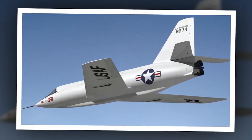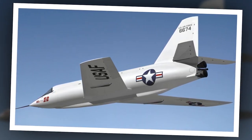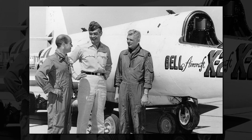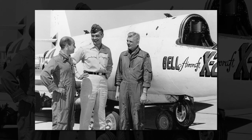He quickly lost control of the X-2, which entered an uncontrollable spin and began to tumble out of the sky. Though he was able to separate the nose escape pod from the aircraft, he was likely knocked unconscious by high G-forces and did not jump out of the escape pod, dying immediately on impact.